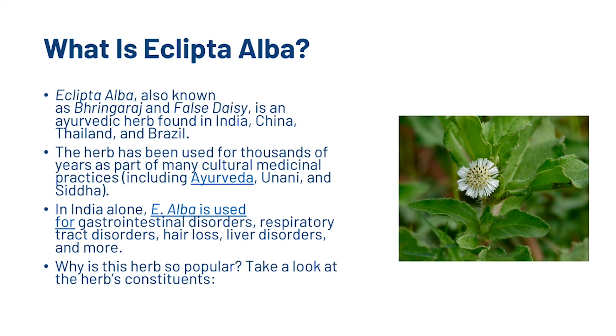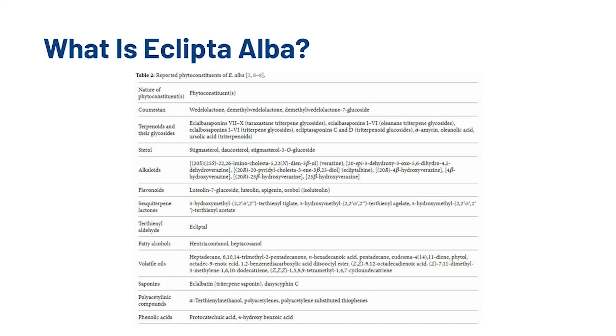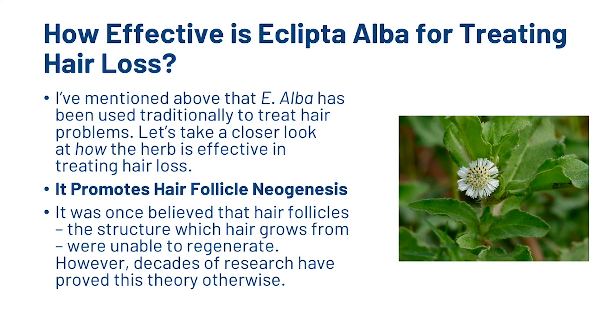Why is this herb so popular? We can see all of the constituents here, and if you want to take a further look at that, just click pause now and you can take a look at those. So we've mentioned before that Eclipta Alba has been used traditionally to treat hair problems, and now we're going to take a closer look at how the herb is effective in treating those problems.